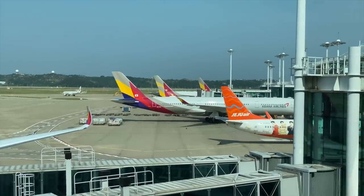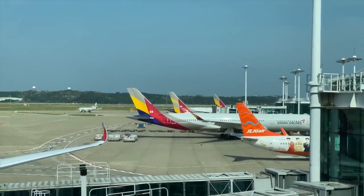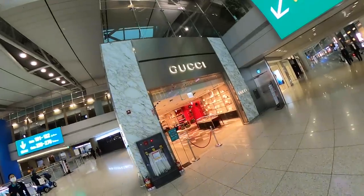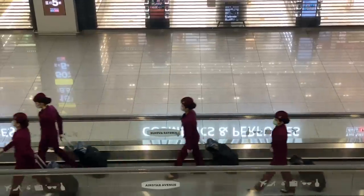Aside from all the exotic airlines, Incheon is home to more designer shops than I think I've ever seen in an airport before. It's time to head to the gates. I'm really super, super excited about this trip.